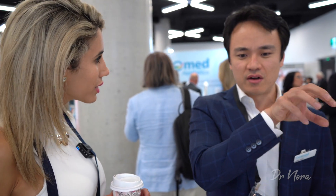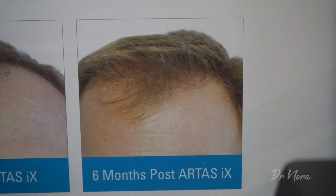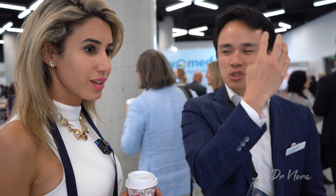The artificial intelligence in it makes sure that what it's harvesting on the back doesn't create an uneven look for you — so it doesn't make a patchy look. It won't take more hairs here and leave a gap there; it makes sure it looks even. And when it implants, it does the same thing — it looks natural.